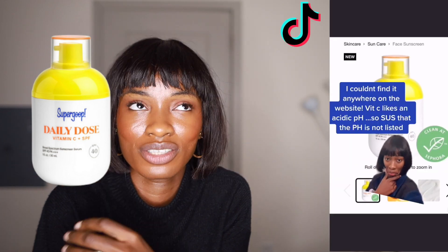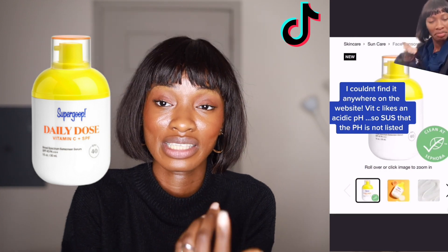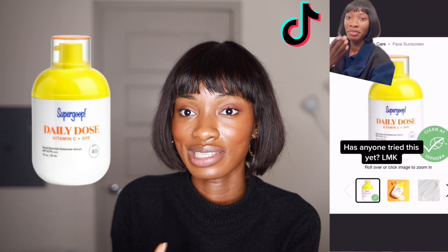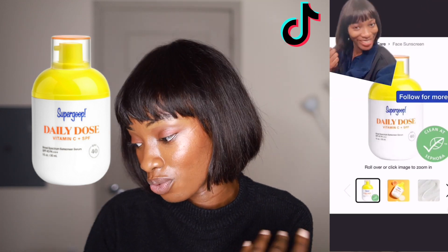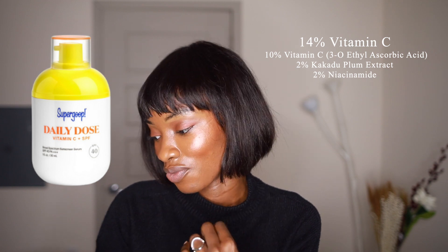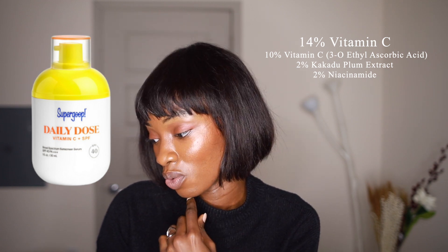I was also like, okay, so it's vitamin C — vitamin C needs an acidic pH to be stable. So where's the pH? The pH is literally not listed anywhere on the website. I looked through and through. There was no listing of the pH, which is kind of a bummer. Why? It's 14% vitamin C, which is a great percent for vitamin C, but there just wasn't any pH listed anywhere.